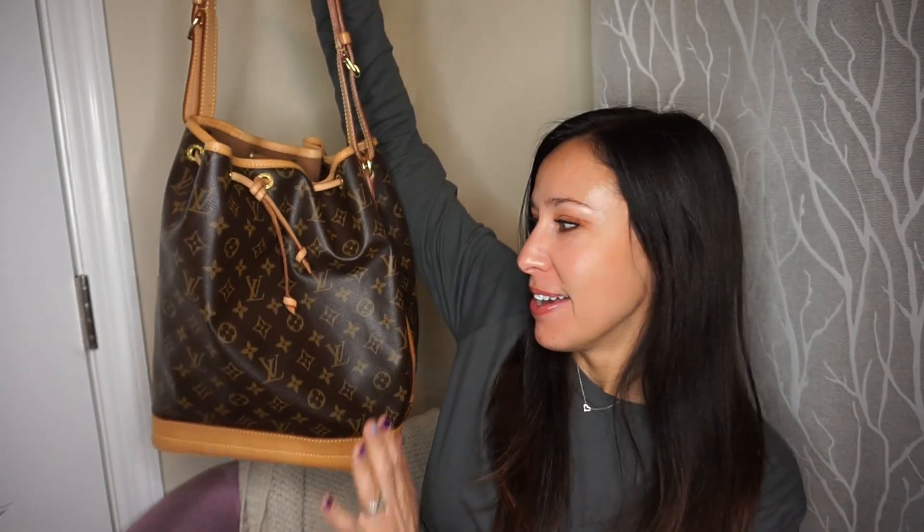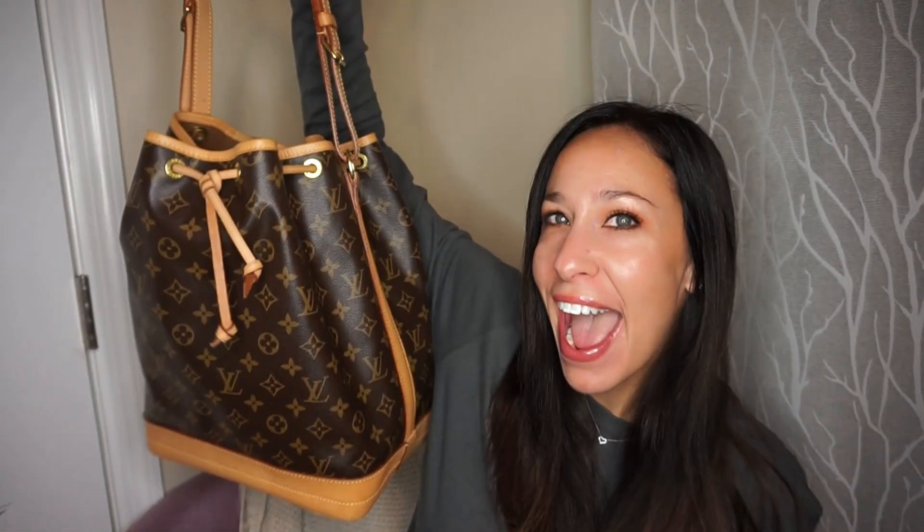Are you guys ready? I got a Noé GM! I have to tell the story of how I got this and show you close-ups. On my last video — my regrets video about stuff I bought and sold — I mentioned that I'd been refreshing the new arrivals and a bag came up that immediately sold. I got credit from Fashionphile for selling them a bag.